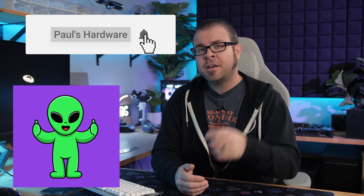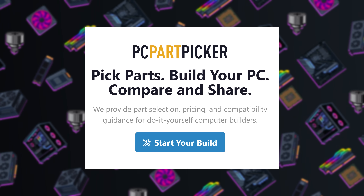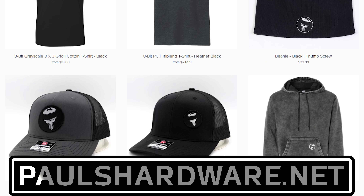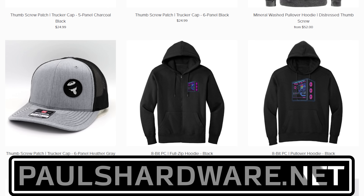That's all for this episode — links to the stuff you maybe can buy are down in the video description. A big thank you to PC Part Picker for sponsoring this series, and don't forget to check out my store at paulshardware.net if you want to help support my channel by getting yourself some awesome Paul's Hardware merchandise. Thank you once again for watching and we'll see you all in the next video.